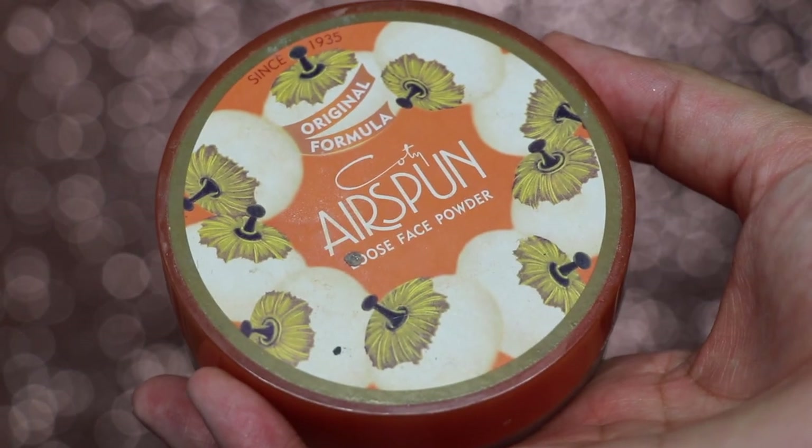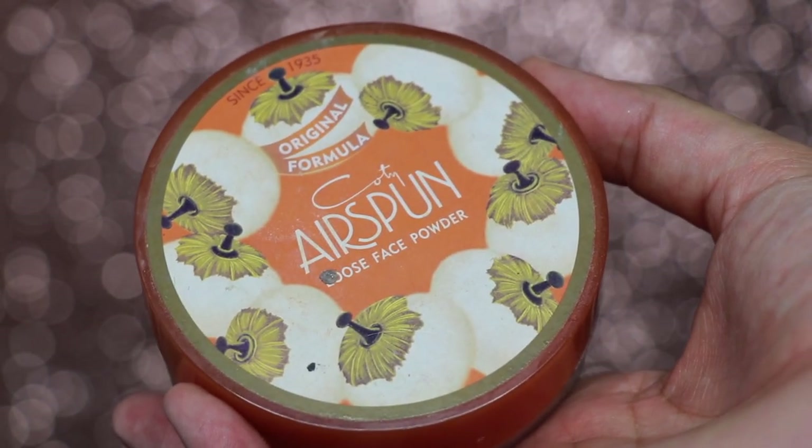Alright, now that I have applied the foundation to my face, I take a light, light hand of powder to my eyes. I use the Kodi Airspun Loose Powder. I love, love, love, love, love this powder.